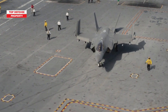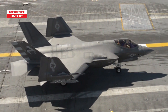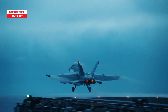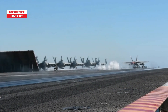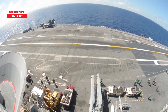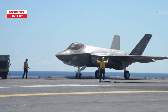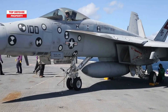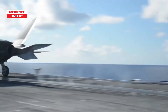Second, while the F-35C offers advanced stealth and sensor capabilities, its operational and maintenance costs are significantly higher compared to the F/A-18. The Navy values the Super Hornet's cost effectiveness and durability, particularly for missions where stealth is not a primary requirement. Lastly, integrating the F-35C into full operational service is a gradual process, and the Navy must balance its legacy aircraft with newer platforms. By maintaining the F/A-18, the Navy ensures it has a diverse, capable fleet to meet a wide range of mission demands, while steadily increasing the F-35C's role.